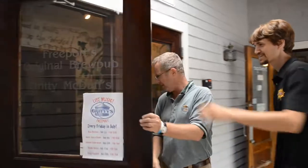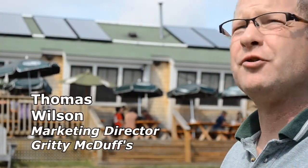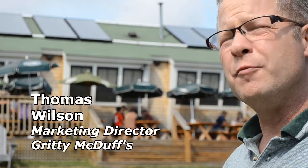Hey Fred, welcome to Gritty's. Come on in, let's look at the solar system. Okay, come on in. Nice sunny day. Because we're not only a restaurant, we're also a brewery and a brew pub, so to speak.